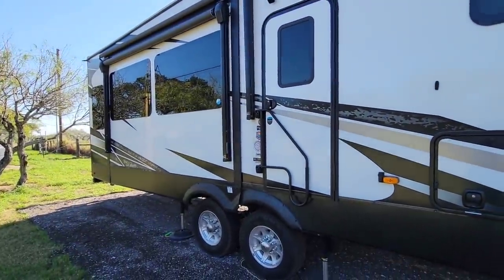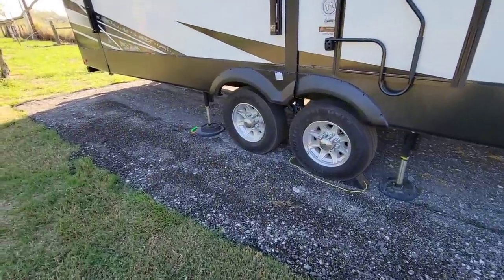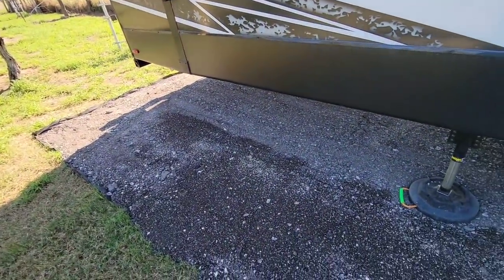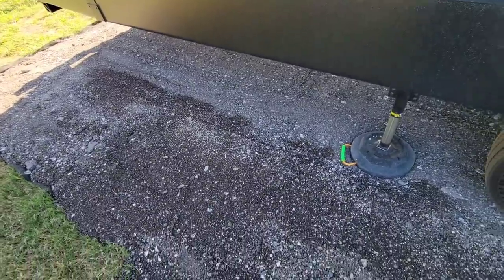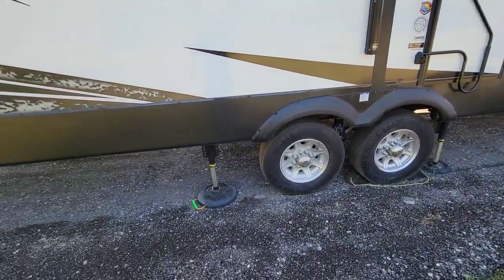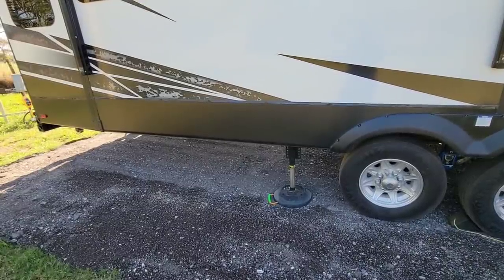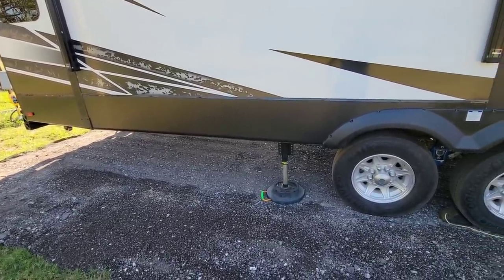I'm coming back out today to put the slides back out and get this thing set up so I can use it a little bit more. A lot of folks are still commenting on our choice of ground cover. We have the geotextile fabric with about two and a half to three inches of reclaimed asphalt material, and it's working really well for what we're using it for. The entire goal was to provide a temporary spot to keep the fifth wheel on our property that we can eventually return back to grass, because we're going to be putting a barn up.